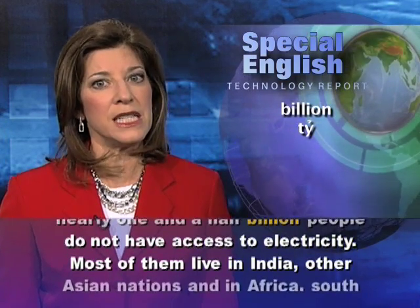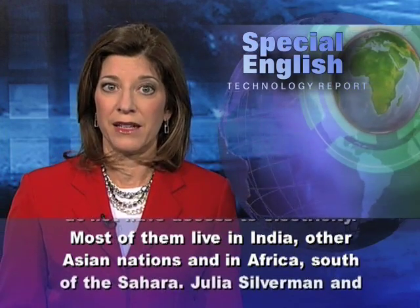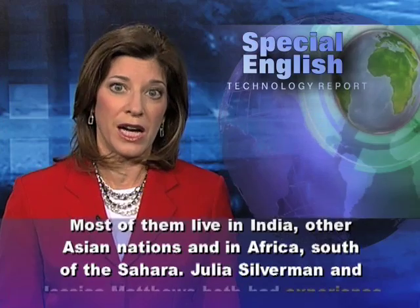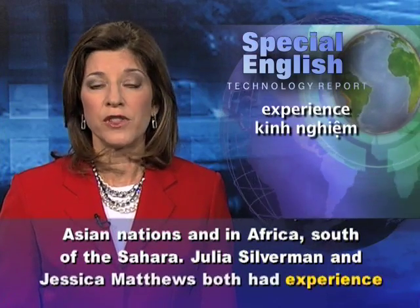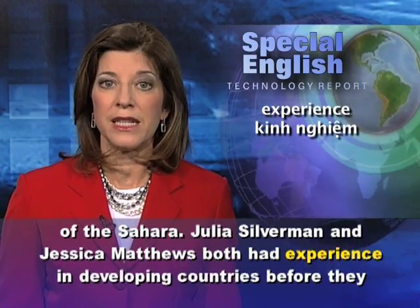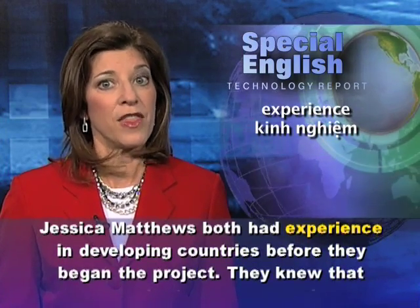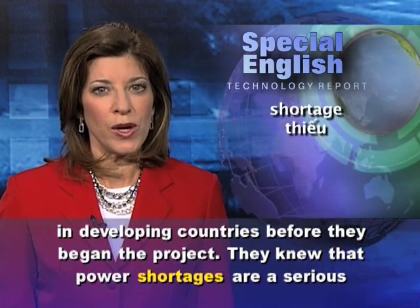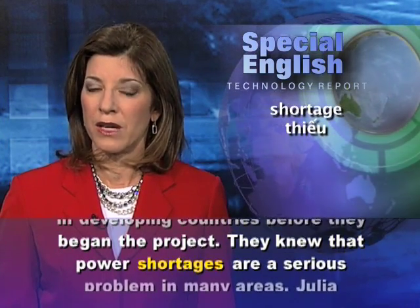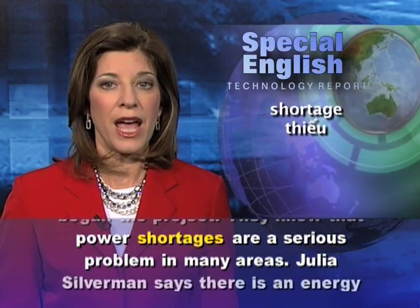Most of them live in India, other Asian nations, and in Africa south of the Sahara. Julia Silverman and Jessica Matthews both had experience in developing countries before they began the project. They knew that power shortages are a serious problem in many areas.